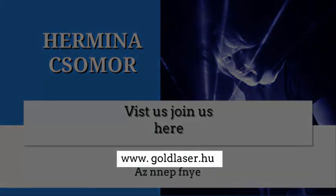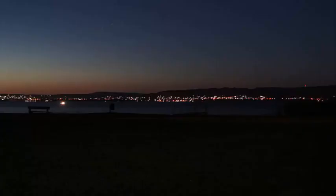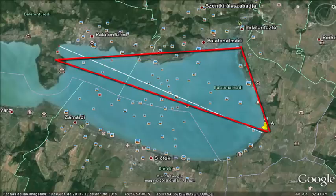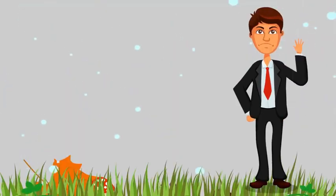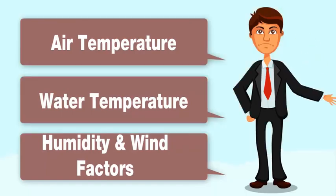We are thankful for the great cooperation with them in this very sound experiment. We will have the measurements repeated at daytime, dawn, and nighttime, and we will record all positions with multiple camera views to make the experiment as visible and clear as possible. We will record all air temperature, water temperature, humidity, and wind factors.